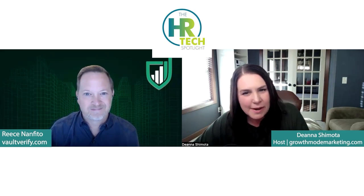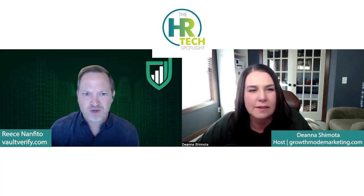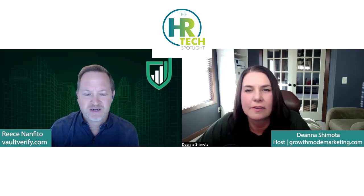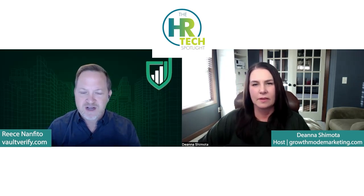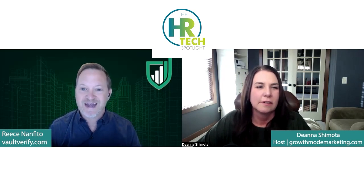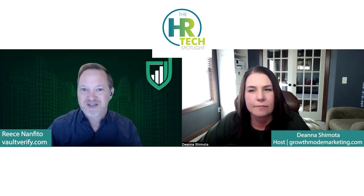Tell us about your background in the HR Tech Space. I joined the HR Tech Space about two years ago when I joined Vault Verify as their head of marketing. It's been a fascinating intro. It's a great company, well-positioned within HR Tech, but it's also been really exciting to learn about the environment and other players in the space and the dynamics around HR Tech. As a marketer, you want to learn about your audience and various options that they have.